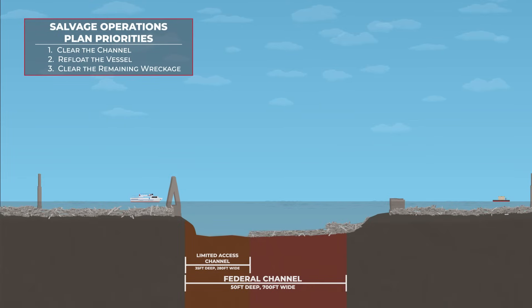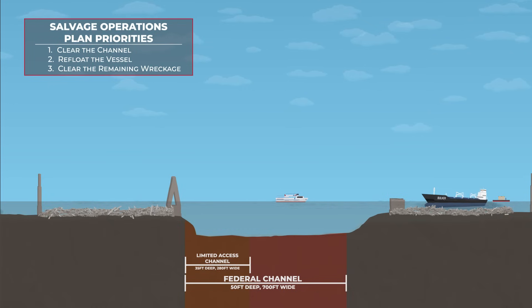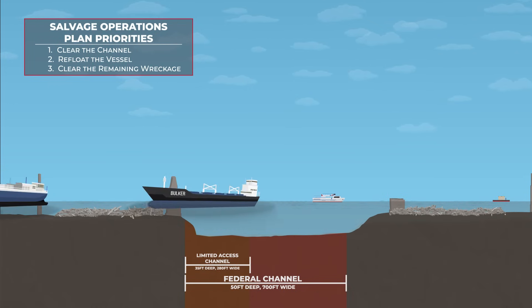Once the Dolly is out of the channel, the U.S. Army Corps of Engineers and its partners in the Unified Command will continue to clear the remaining wreckage, ensuring the 50-foot-deep Federal Navigation Channel opens back up to two-way vessel traffic.